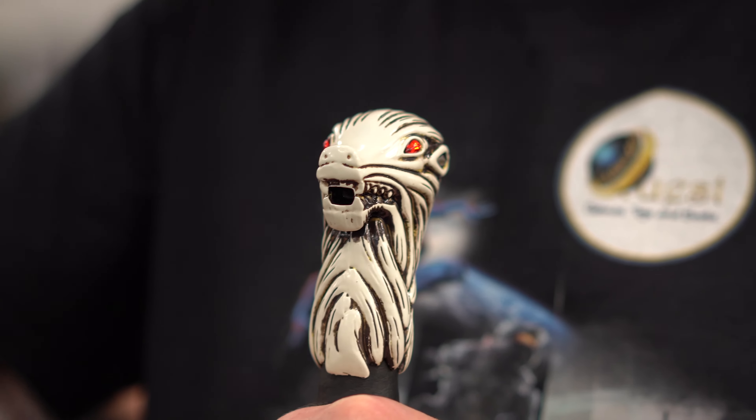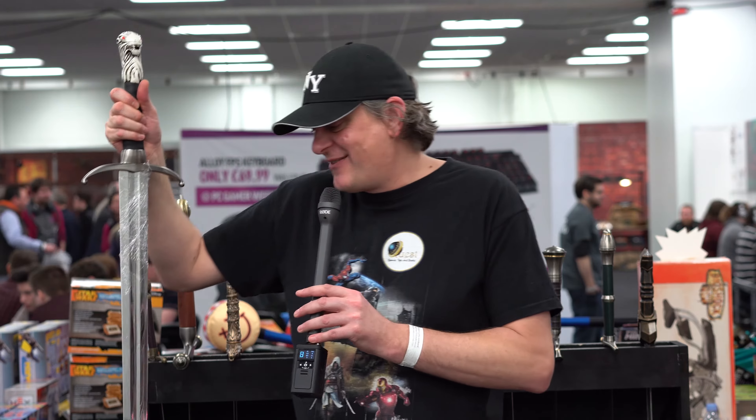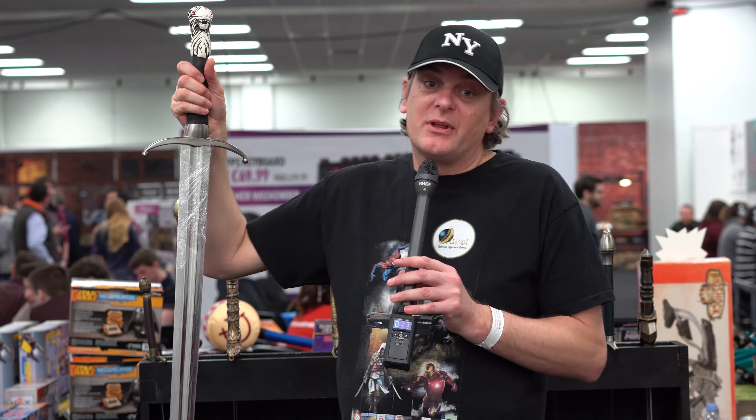It's got beautiful gems for eyes that glow red — absolutely beautiful construction. This is made of quite a toughened steel. It's obviously not weapons grade, so it's perfectly safe to have at home, and they come with a beautiful wall mount as well. The design on it is absolutely beautiful.